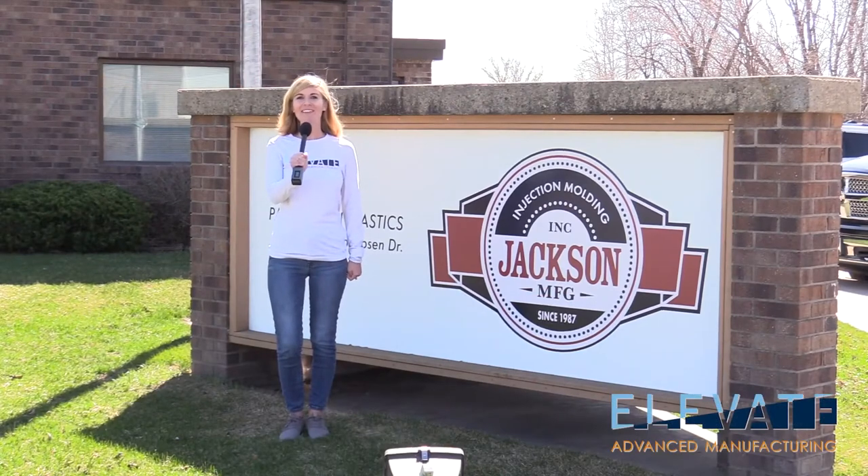Hi, I'm Tatum with Elevate Iowa, and today we're in Maquoketa, Iowa, visiting Jackson Manufacturing.